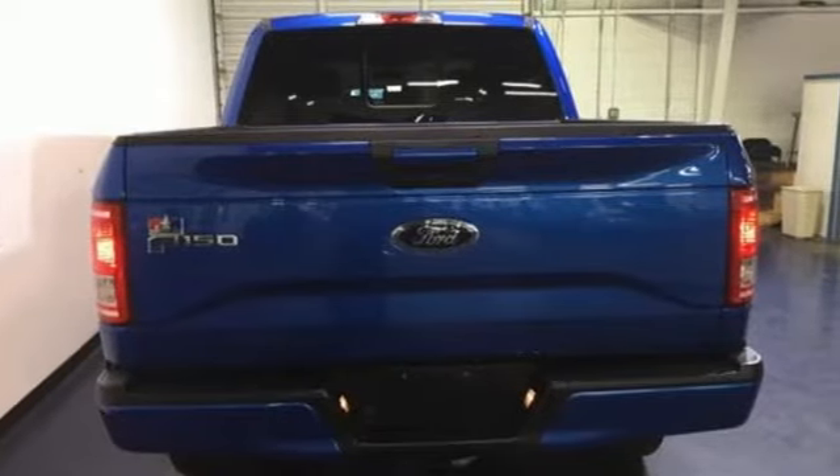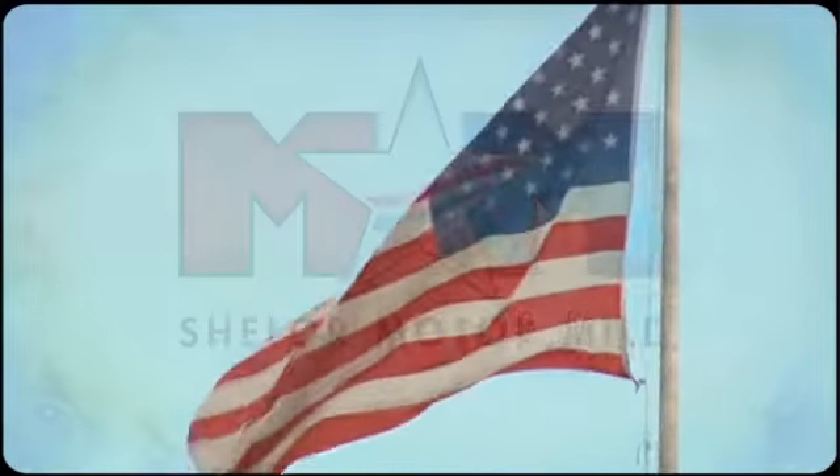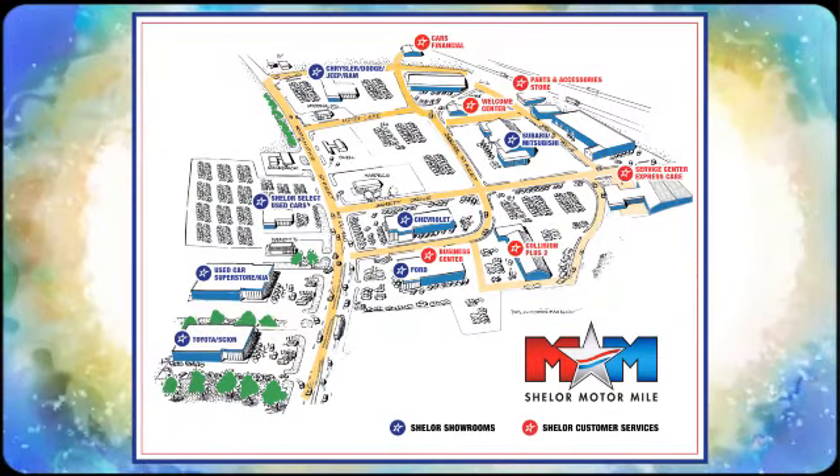Test drive it for yourself today. Come visit us on the Motor Mile, where you're always a name and never a number. Call, click, or stop in. We're conveniently located at 200 Motor Lane in Christiansburg, Virginia.